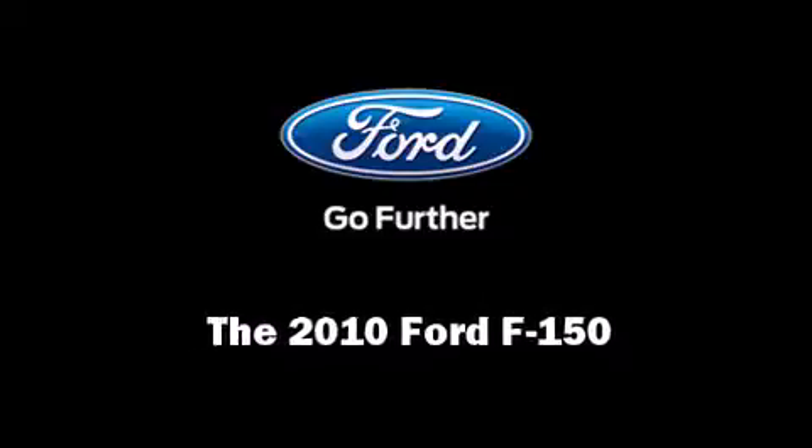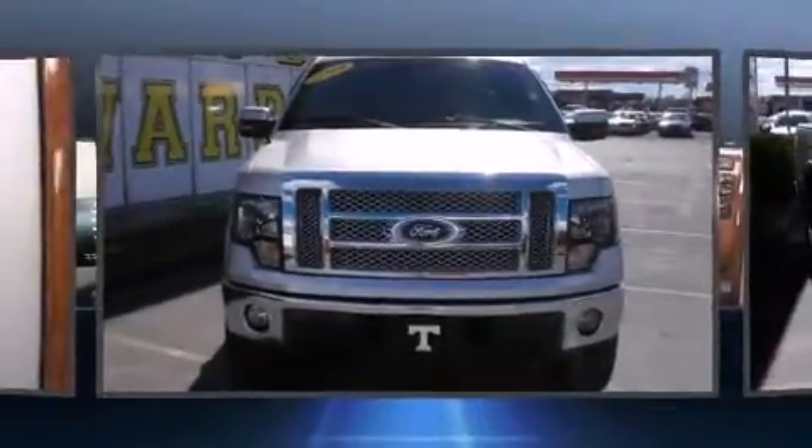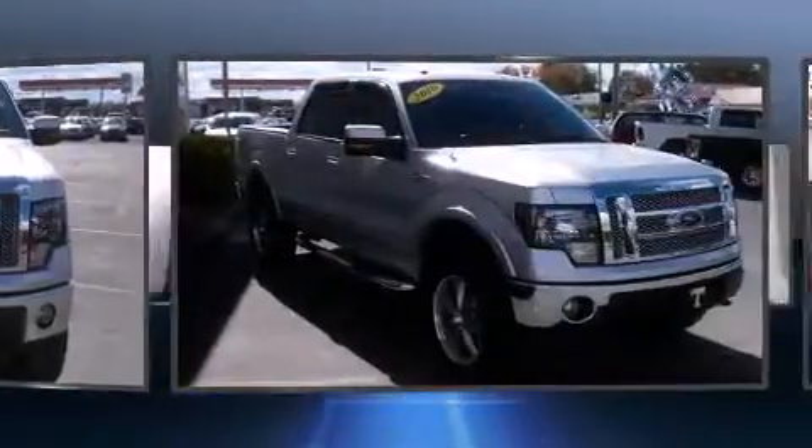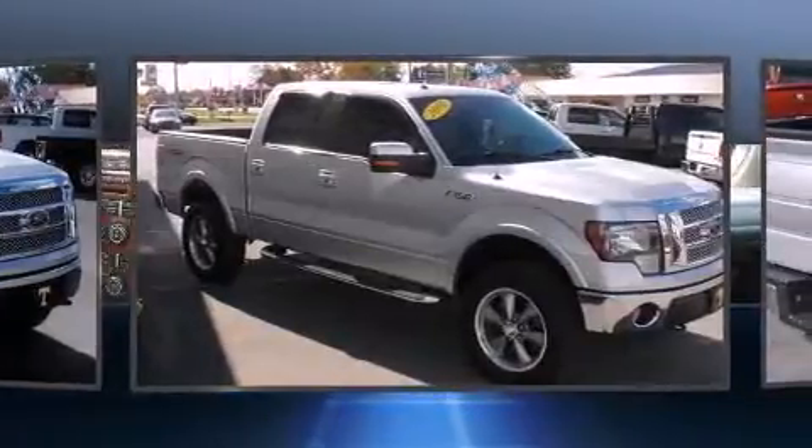Sensibility and practicality define the 2010 Ford F-150. It features four-wheel drive capabilities, a durable automatic transmission, and a powerful eight-cylinder engine.